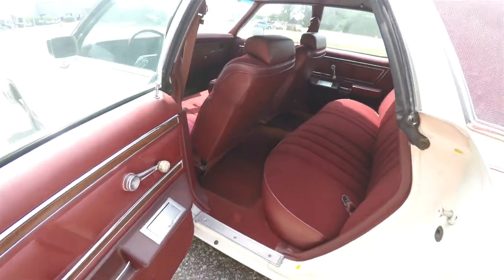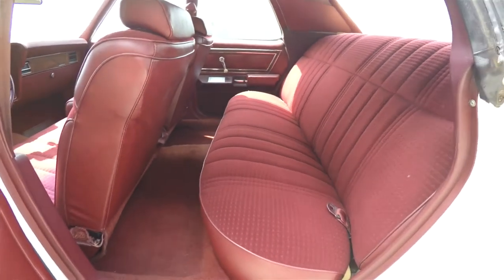Taking a look at the rear seat, it does seat three across. The outboard seats have pullout lap belts.